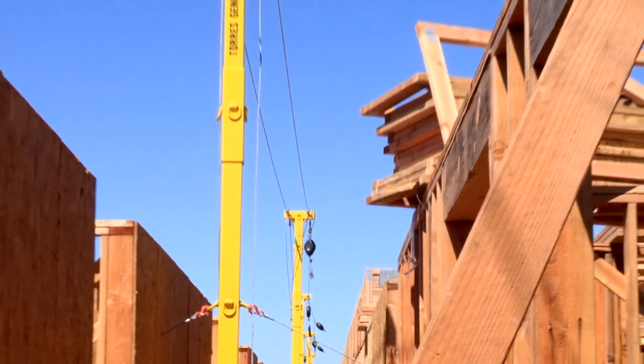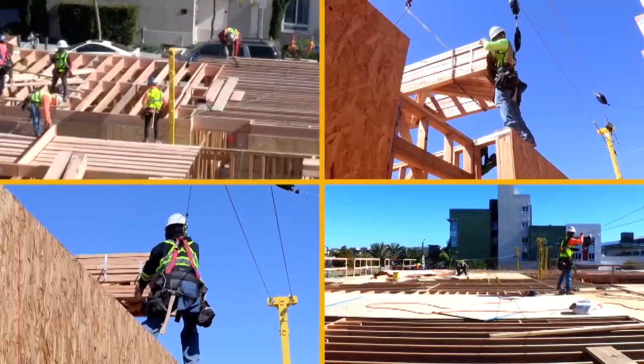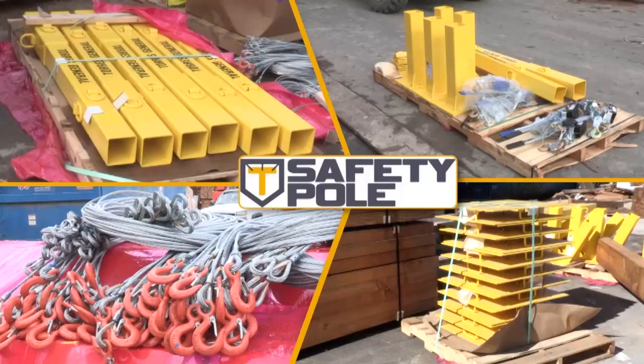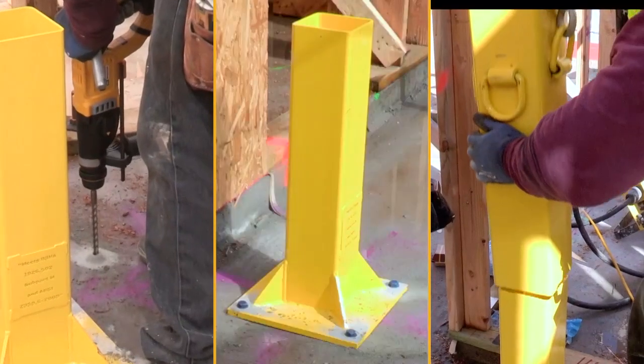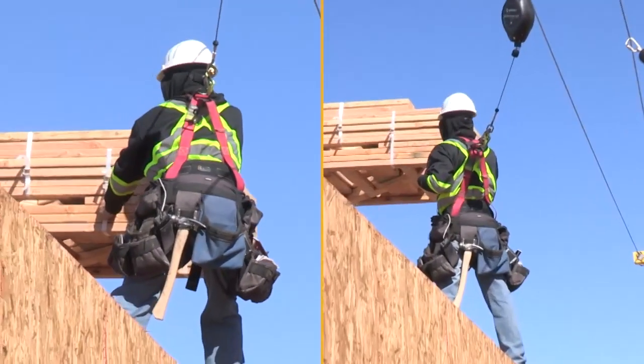Welcome to SafetyPole, a patented overhead fall protection system designed for residential and commercial framing that decreases the risk of falls on site. It's simple to install, easy to move, and allows framers the ability to work freely.